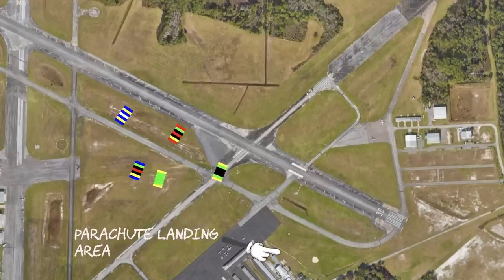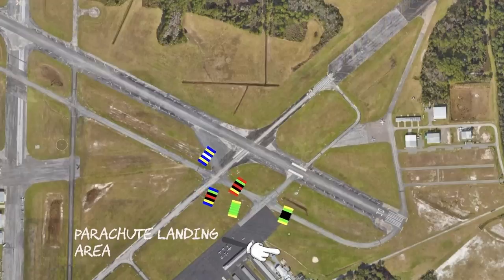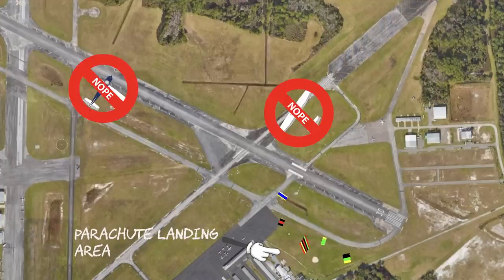Avoid at all costs flying over the middle of the airport at any altitude, but especially at pattern altitude during jump operations. For example, Deland, Florida has a busy skydiving operation, and if you use runway 12-30 as an example, it might seem acceptable to cross the departure end of 12 and enter a crosswind, then turn downwind into the pattern — or cross midfield and turn left into the downwind. For the love of the baby jeebus, don't do this. You'd be flying right through the parachute landing pattern, which would scare the hell out of everyone, including you.